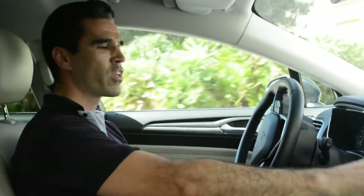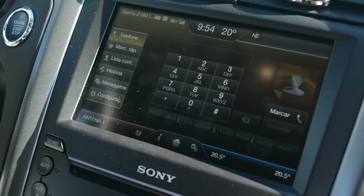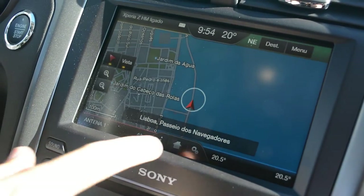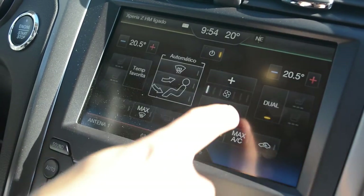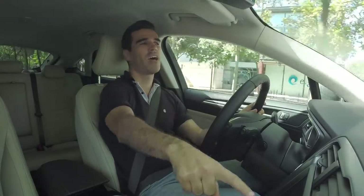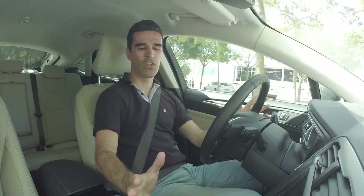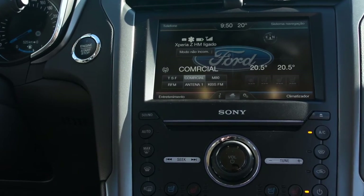Continuando cá dentro, o infotainment é um bocadinho confuso ao início. Tem 4 zonas distintas em que se pode operar o telefone, sistema de navegação, entretenimento e o climatizador e, às vezes, não reage muito bem. Sinto também falta de um sistema de joystick na consola central, como muitas outras marcas têm optado, que facilitava o acesso — ter de esticar e ir lá não é propriamente prático. Temos também um sistema de som da Sony que tem um som brilhante.